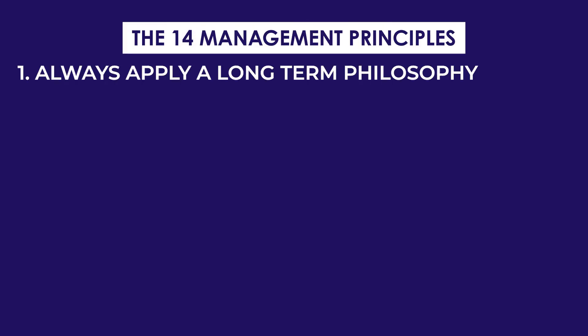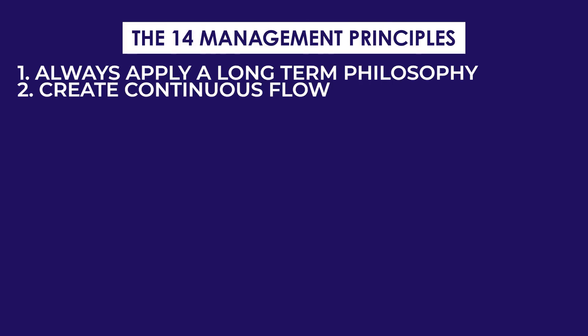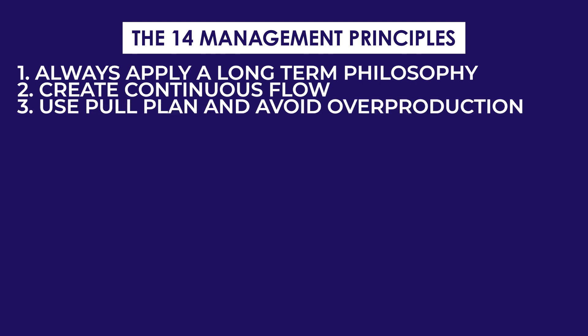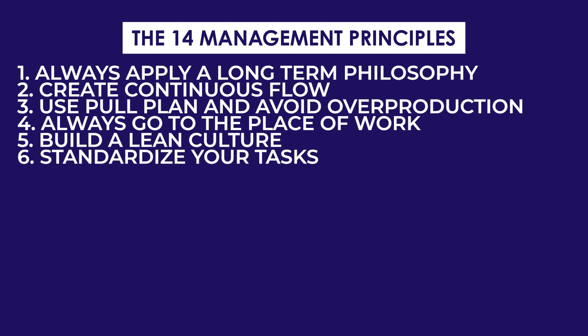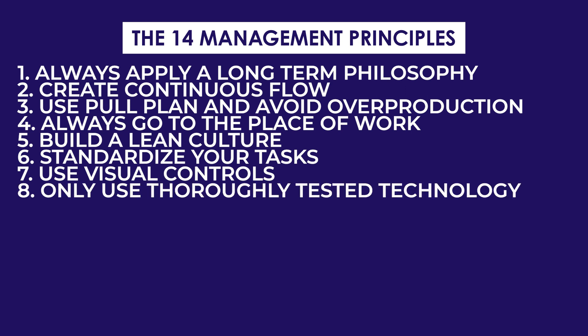Number one: always apply a long-term philosophy. Number two: create continuous flow. Number three: use pull and avoid overproduction. Number four: always go to the place of work and actually monitor where the work is being done in the field. Number five: build a lean culture. Number six: standardize your tasks. Number seven: use visual controls. Number eight — and this is the big one — only use tested, thoroughly tested technology.